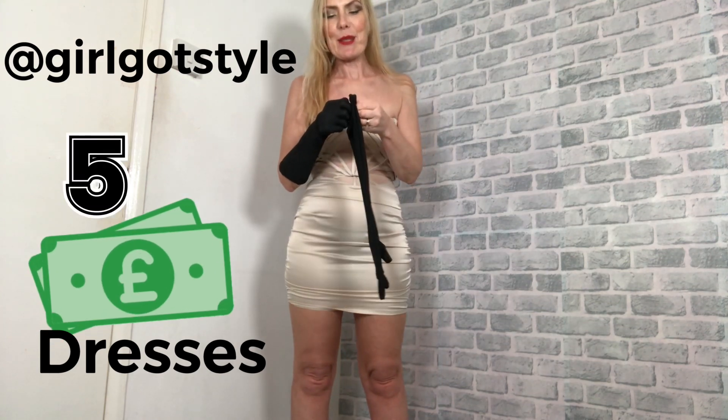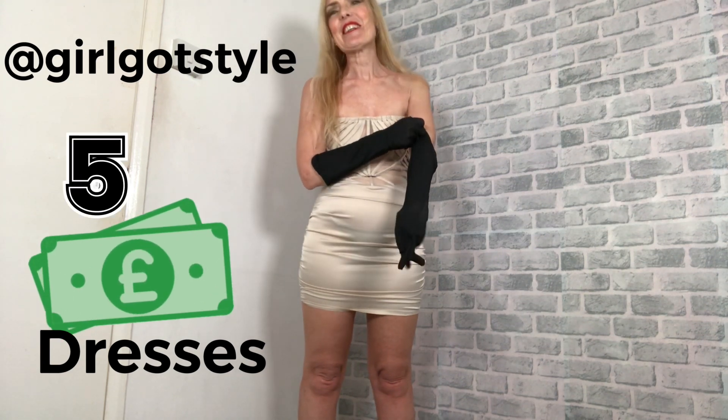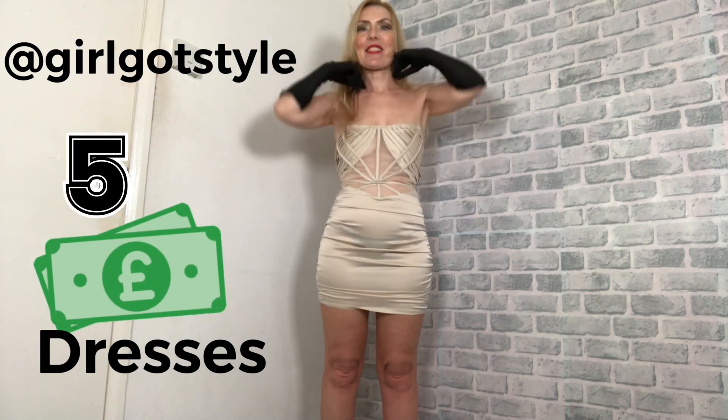It's one of my subscribers who kept saying to get some gloves, so thank you — you know who you are. I think they were right, they look amazing. And this dress is really, really cute — I mean, seriously. I'm feeling so good, and yeah, this is a proper sultry outfit.